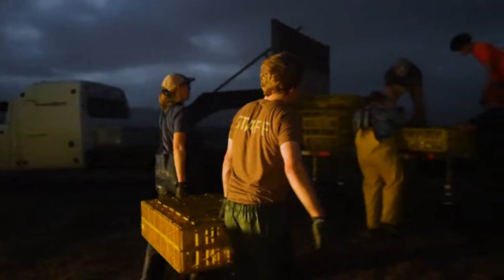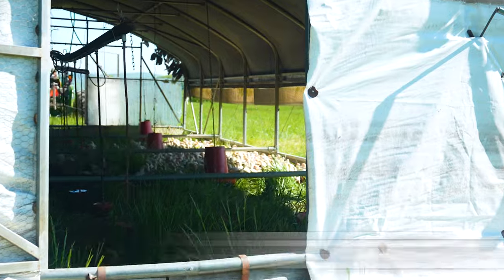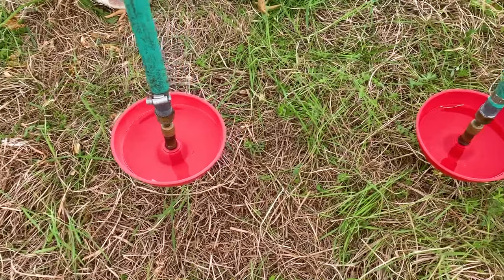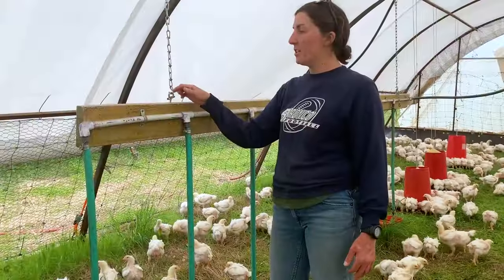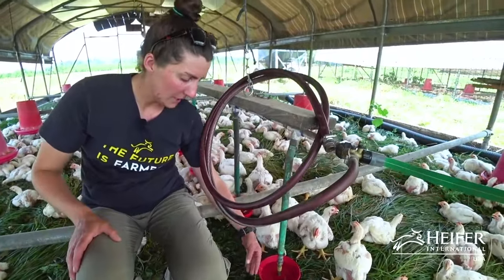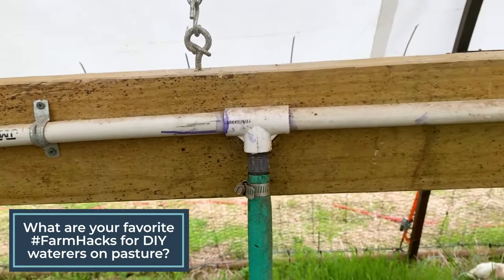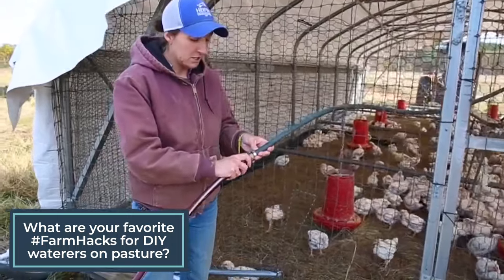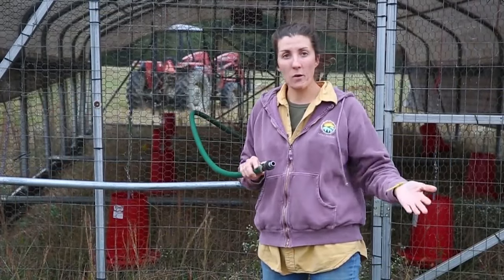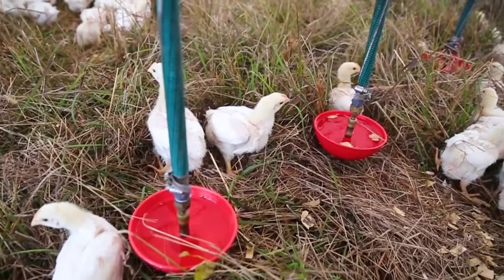We're about to share our secrets to a successful chicken catch, but first, here are two farm hacks to make daily schooner moves even easier. If you raise chickens in a large schooner, an automatic water system is a huge advantage. We connect our on-pasture water supply to the schooner's automatic chicken waterer with a quick release unit. When it's time to pull the schooner forward, we detach the water supply hose and make sure it's not in the schooner's path. After the move, it's quick and easy to reconnect the hose so our chickens have access to fresh water.